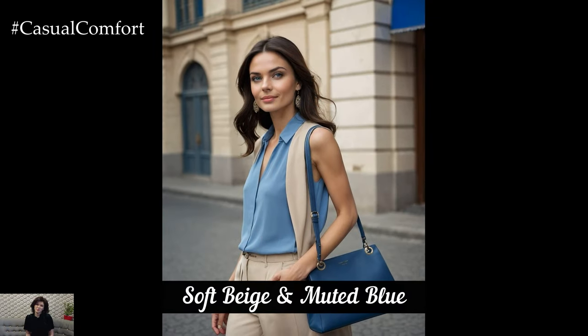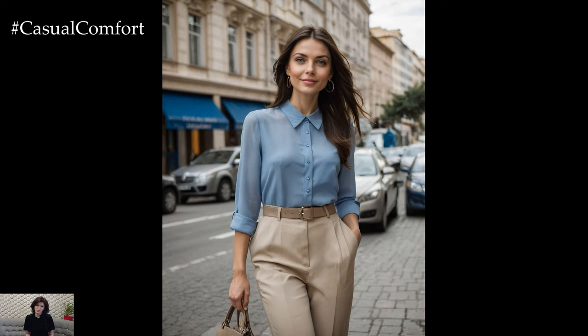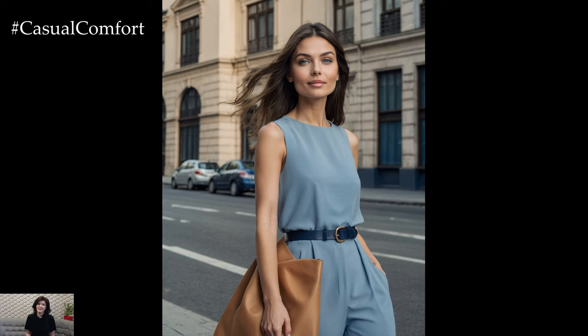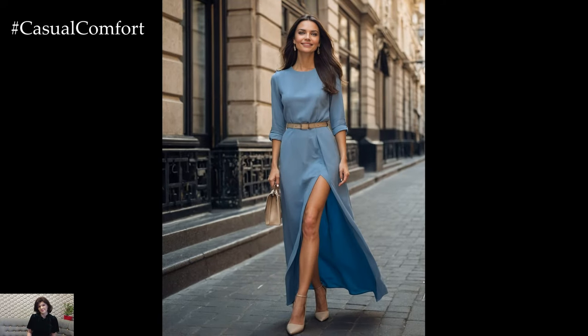Soft beige and muted blue is a sophisticated, understated combination that's perfect for those who prefer a more neutral palette. This duo exudes a sense of calm and elegance, making it ideal for both casual and formal settings. A beige dress with blue accessories or a blue blouse with beige trousers can create a chic, timeless look. You can also play with different shades of blue, from sky blue to navy, to add depth and interest. This color combination is versatile and can be dressed up or down depending on the occasion.